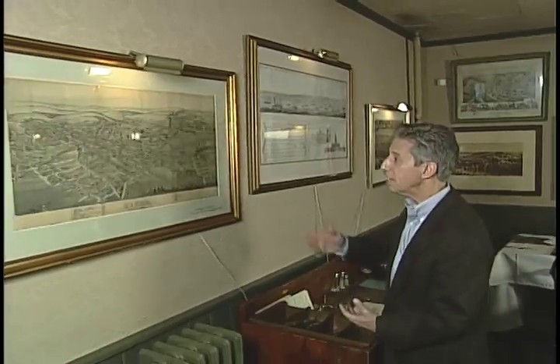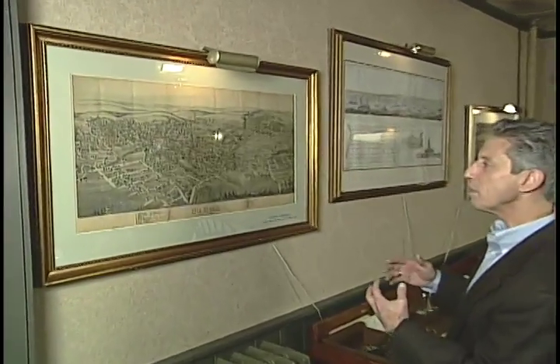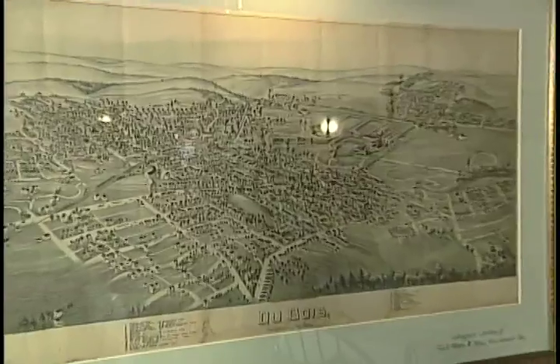One of the other things they have that's kind of neat is what they call town views. Here's Du Bois, Pennsylvania. We keep wondering whether someone was up in a balloon sketching really fast.